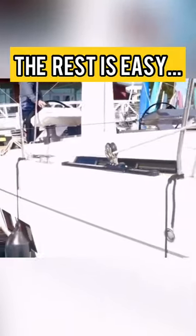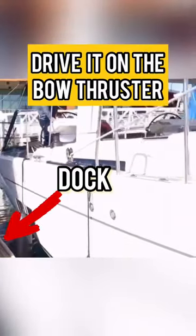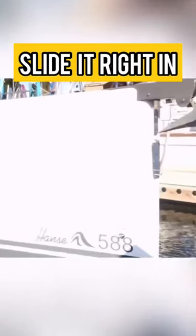The rest is easy. Lock the wheel amidships, drive it on the bow thruster, and slide it right in.